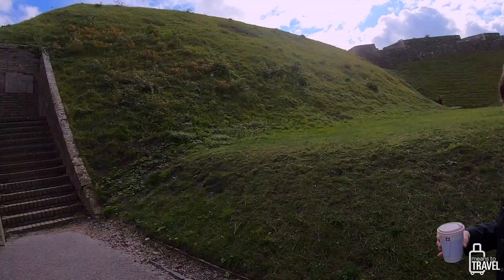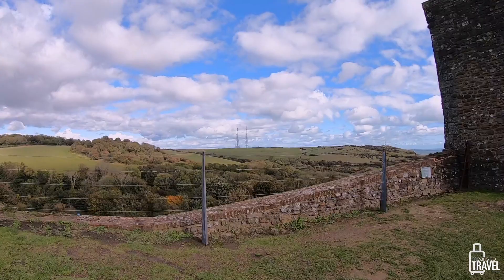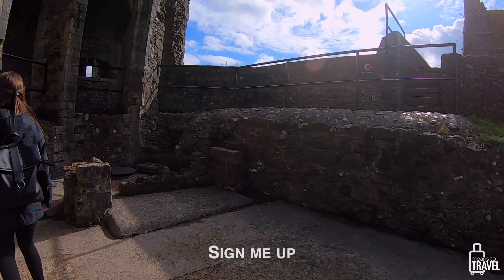Now let's walk the battlements — okay, be careful. This is the outer curtain wall, and that's how tall it is. Usually you have to bend down to get through these passages.